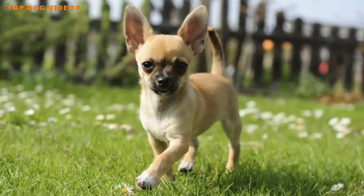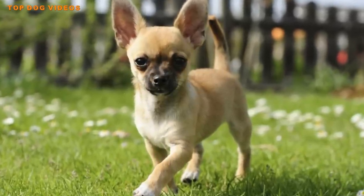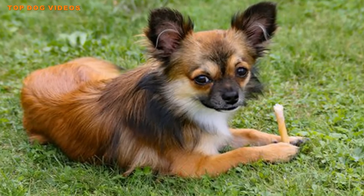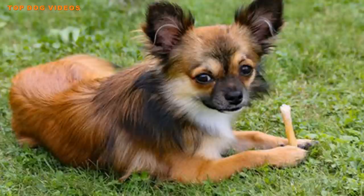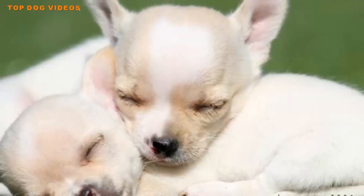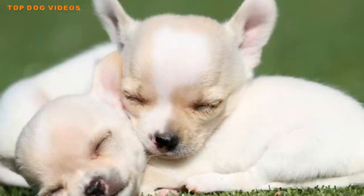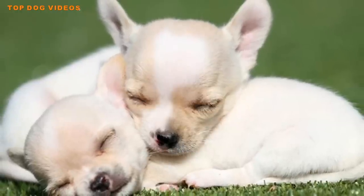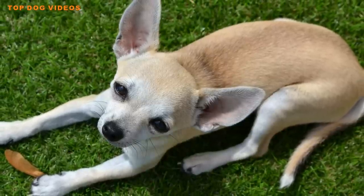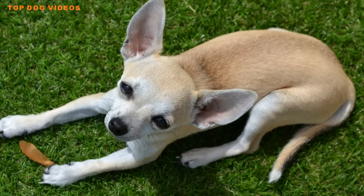Early socialization is very important. If you can choose another small breed, I'd strongly suggest that you do so. If you're determined that a Chihuahua is the right choice, consider getting more than one — you still won't have much protection, but a pack of Chihuahuas could be aggravating enough to ward off bad actors.